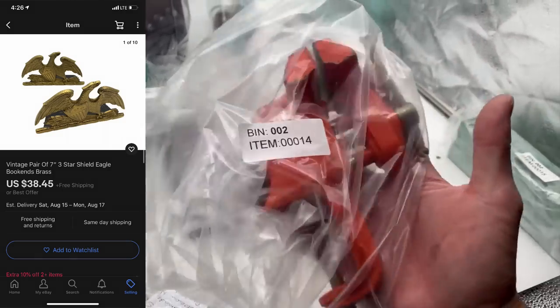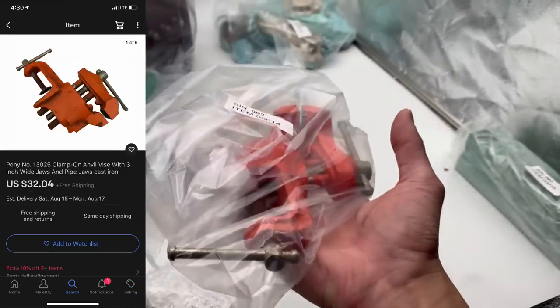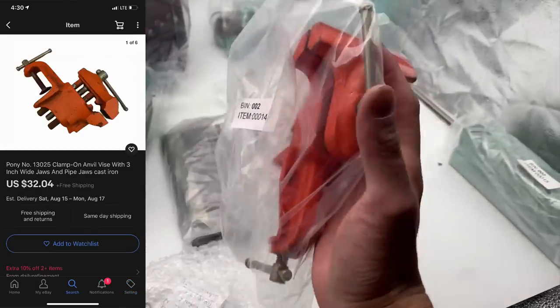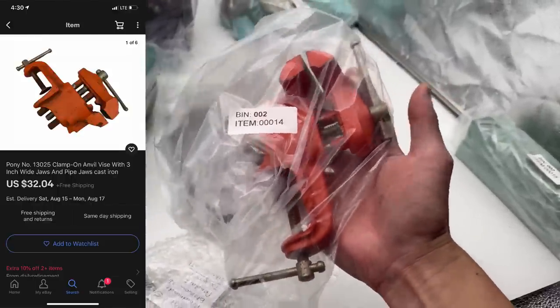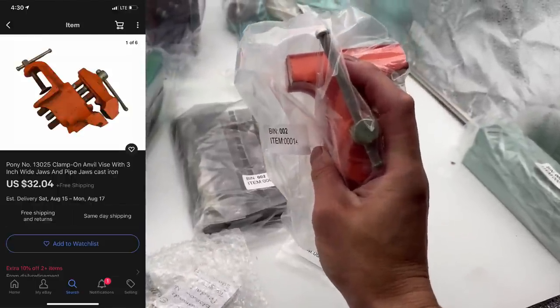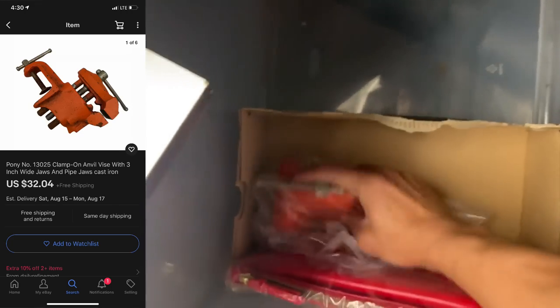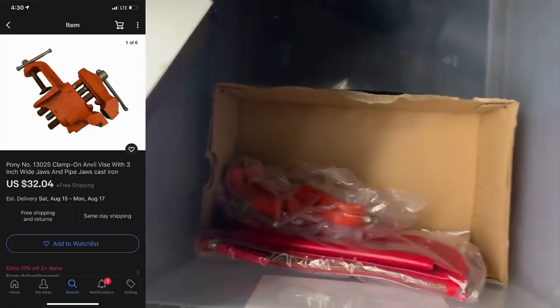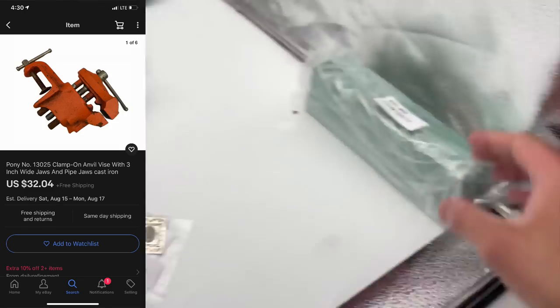Here we have a little mini vise — a 3-inch vise. I thought about keeping it but I don't really need it. It's very cool and very heavy, so this will ship in a padded flat rate envelope inside of a box so that it makes it there safely. I like to separate heavier items into boxes like this, Marie Kondo style, just so they don't damage the other items.